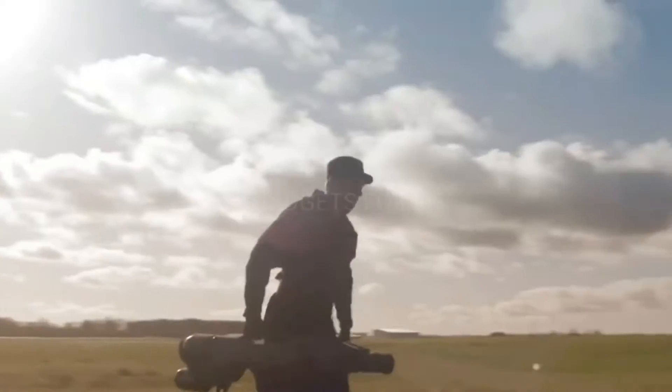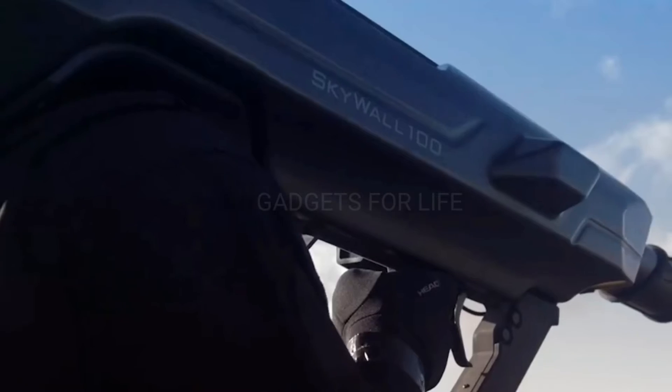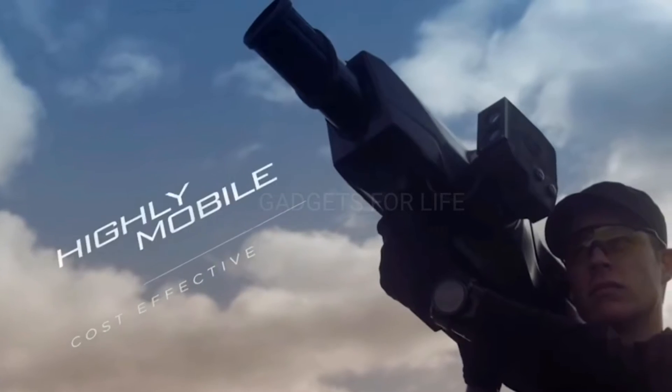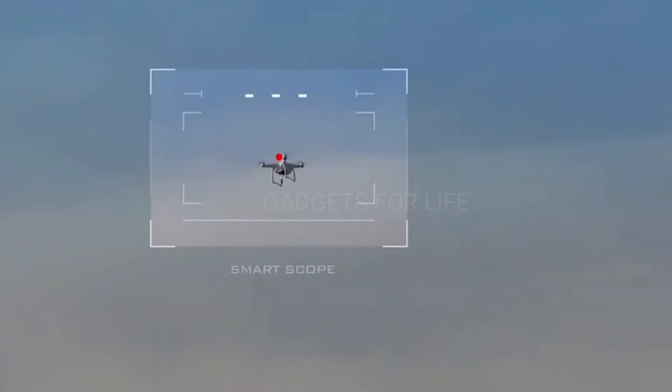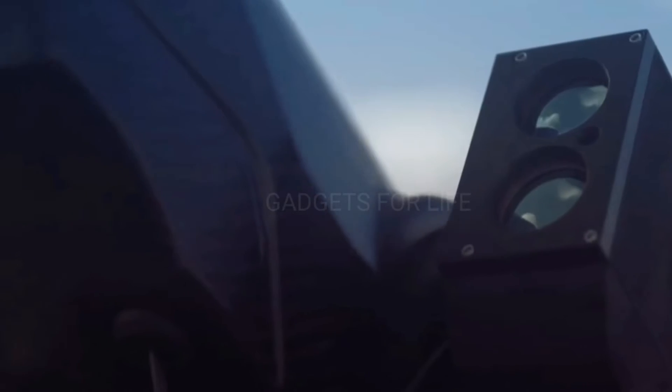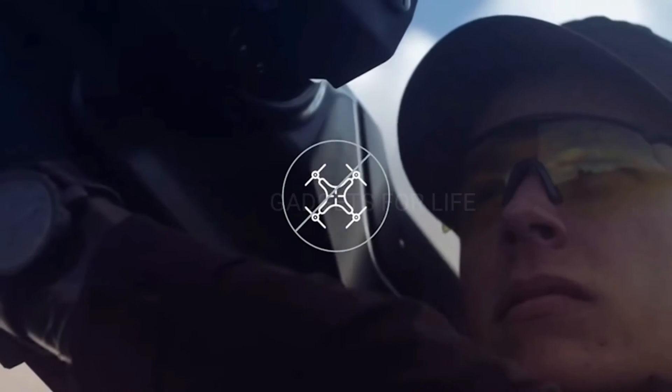The range of action is 100 meters. The device is very easy to use — even an inexperienced person can operate it, thanks to the smart aiming system, which in a few moments determines the speed of the target and the distance from it, allowing you to shoot with great precision.